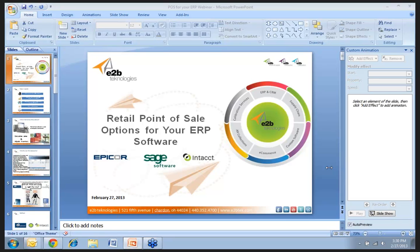Hello everyone. Welcome to our February 27th, 2013 webinar. Today we're going to be covering retail point of sale options for your ERP system. Certain ERP systems that this point of sale software integrates with will be software such as Epicor, Sage 500, and Intact. So I'd like to thank you for coming out and we will begin.